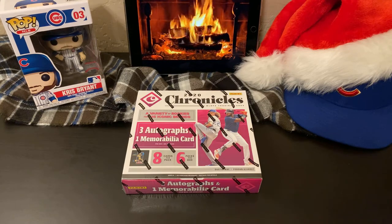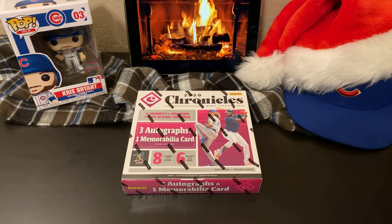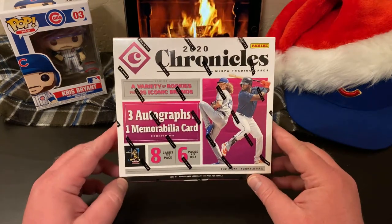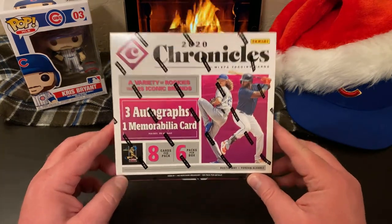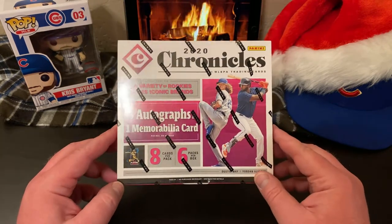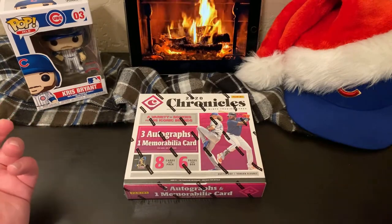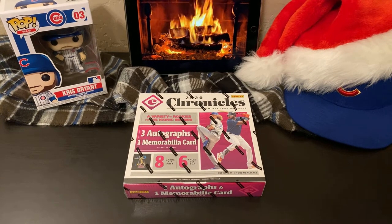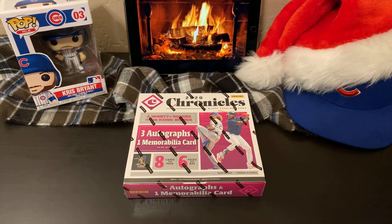Hello and welcome back into Nate's Breaks and Unboxings. Like I told you for Christmas, we were going to get into a couple hobby boxes of two of my favorite products of the year. So tonight, Christmas Eve, we are going to be getting into a hobby box of 2020 Chronicles. Eight cards per pack, six packs per box. Merry Christmas, hope you're all doing well. Got a little ambiance set up with some festive decor on this video.